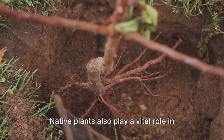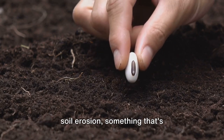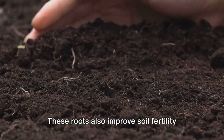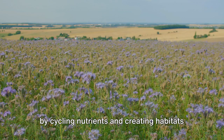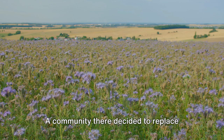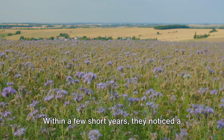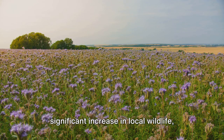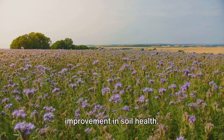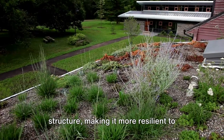Native plants also play a vital role in maintaining healthy soil. Their deep root systems help to prevent soil erosion, something that's increasingly important as we face the challenges of climate change. These roots also improve soil fertility by cycling nutrients and creating habitats for beneficial microbes. Let's look at a success story from the Midwest: a community there decided to replace their traditional lawns with native prairie plants. Within a few short years, they noticed a significant increase in local wildlife, from birds and butterflies to small mammals. What was really remarkable was the improvement in soil health — the deep roots of the prairie plants had prevented erosion and improved the soil structure, making it more resilient to drought and flooding.